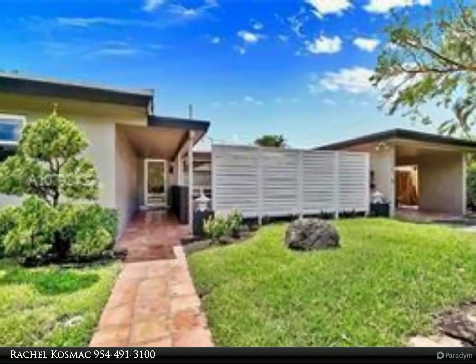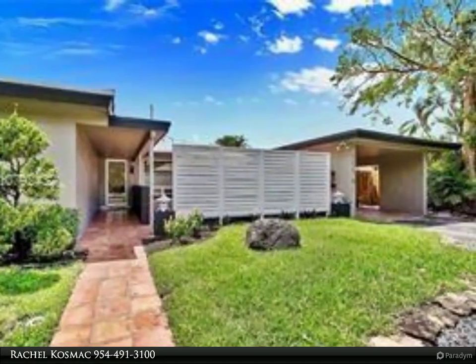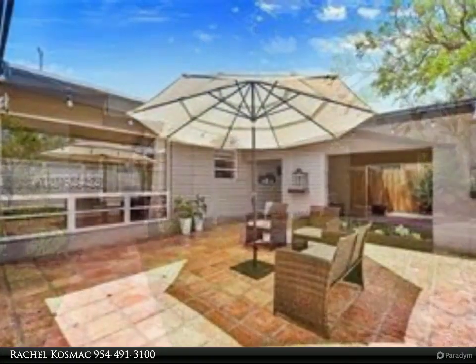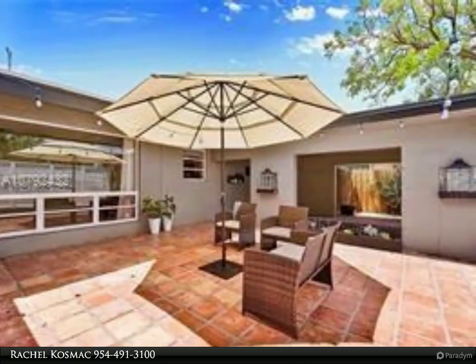This Berkshire Hathaway Home Services Florida Realty property video is presented by Rachel Kosmak. Open and spacious half-duplex, tile throughout. Large living room, eat-in kitchen dining room.